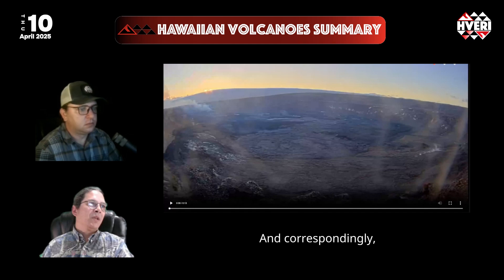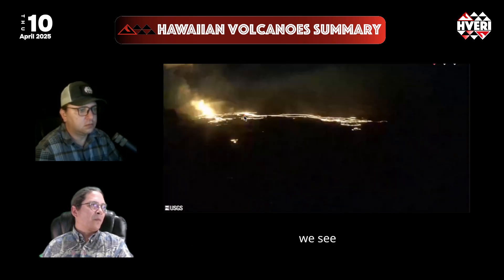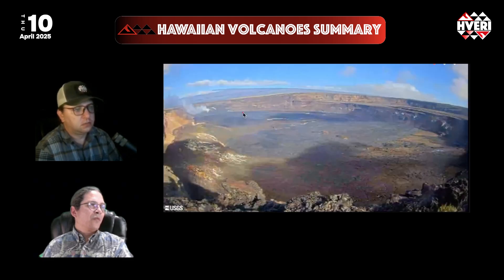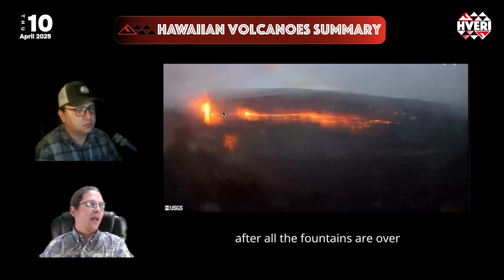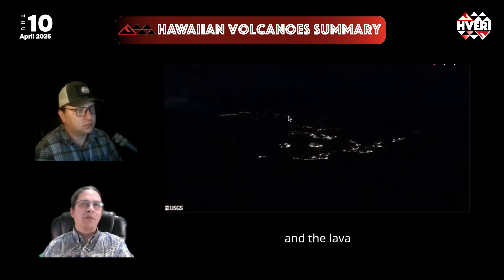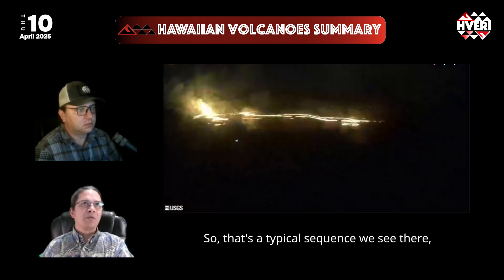From the B1 camera further to the east, we see the source at the western part of the crater floor, followed by ooze-ups on the eastern part after all the fountains are over and the lava has stopped flowing through the overflow channels. That's the typical sequence we see there.